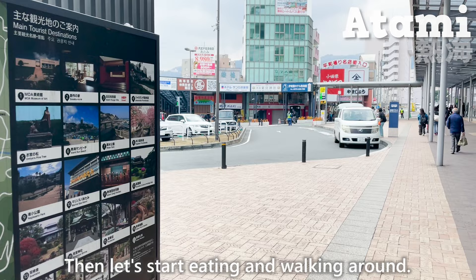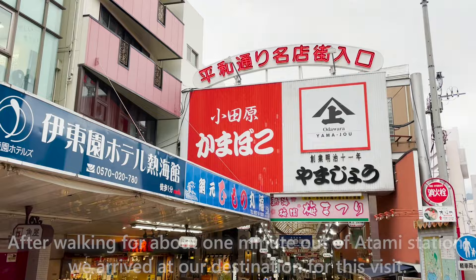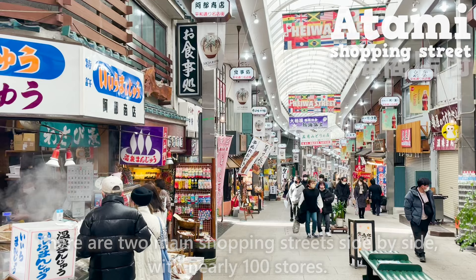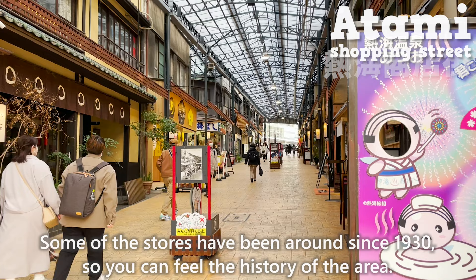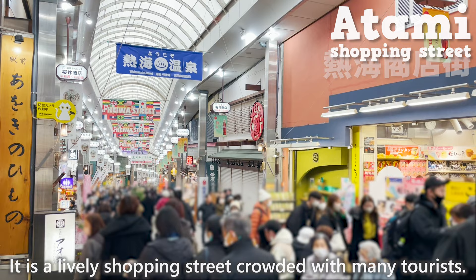After walking for about one minute out of Atami Station, we arrived at the Atami Shopping Street. There are two main shopping streets side by side with nearly 100 stores. Some of the stores have been around since 1930, so you can feel the history of the area. It's a lively shopping street crowded with many tourists.